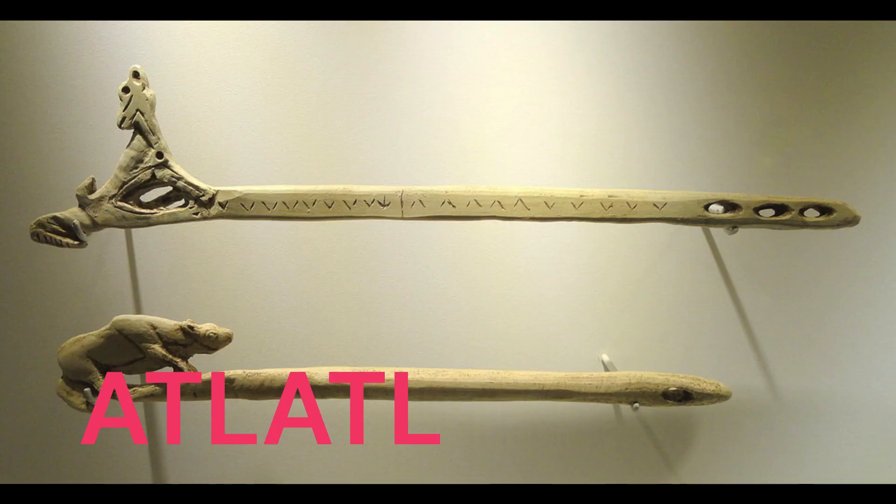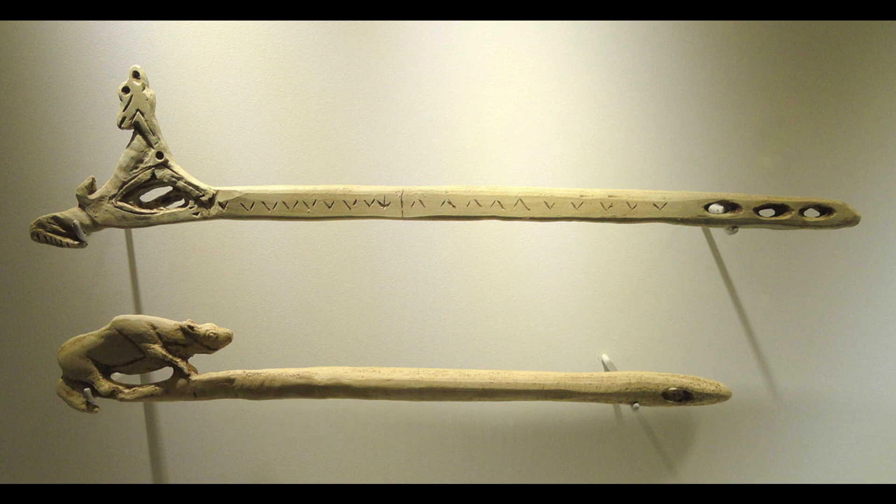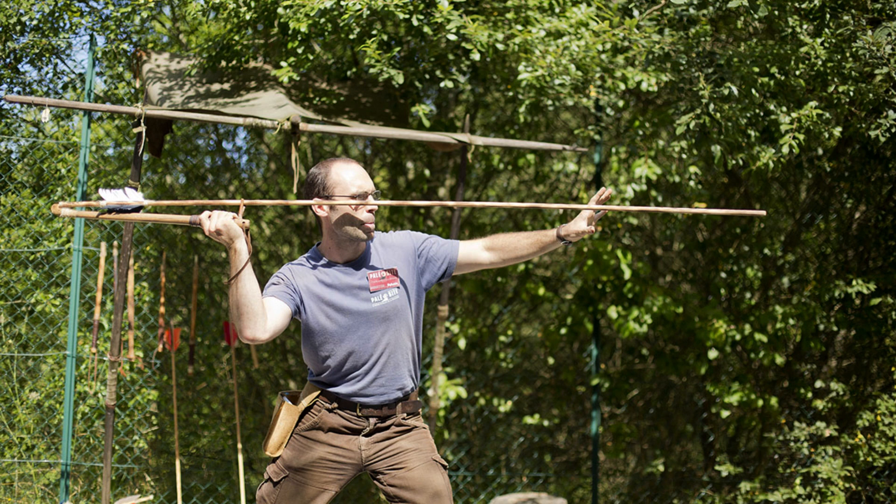Atlatl. An atlatl is a primitive spear-throwing device that extends the range and power of a thrown spear. Atlatls allowed hunters and warriors to throw spears with increased force and accuracy, enhancing their ability to take down prey or foes from a distance.